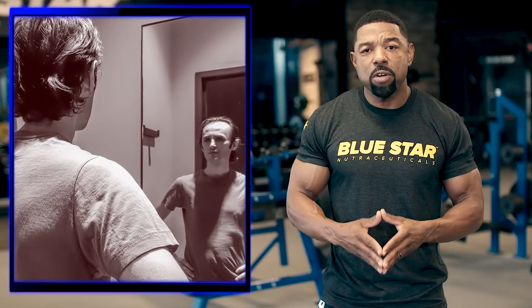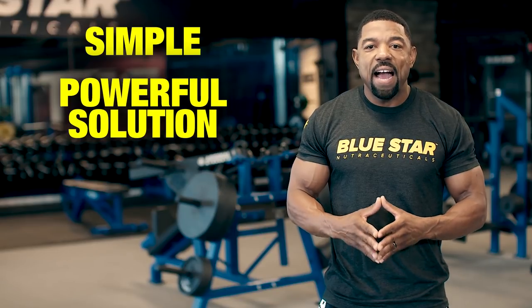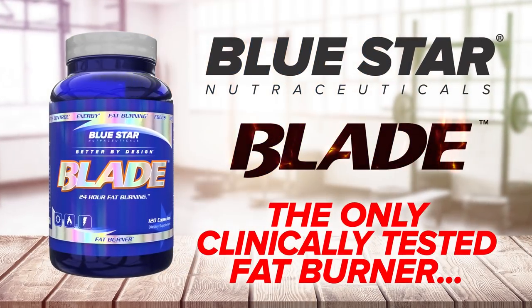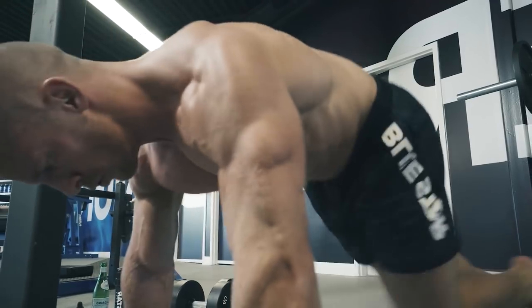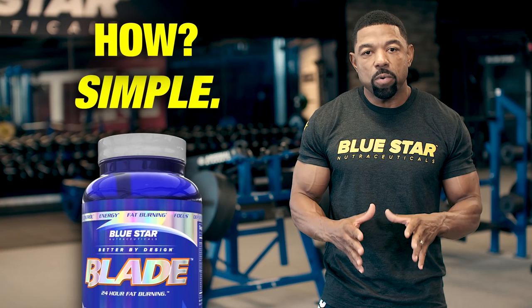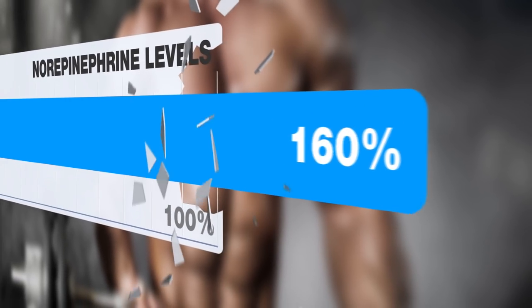If you've been struggling to burn off belly fat, or your six-pack has come at the expense of your hard-earned muscle, then I have a simple yet powerful solution for you. I'd like to introduce you to Bluestar Nutraceuticals Blade — the only clinically-tested fat burner designed for men that will help you drop unwanted belly fat, even if you have terrible genetics, a painfully slow metabolism, or if you're convinced you've tried everything else and nothing has worked. How? Simple. It skyrockets your number one master fat loss hormone: norepinephrine.